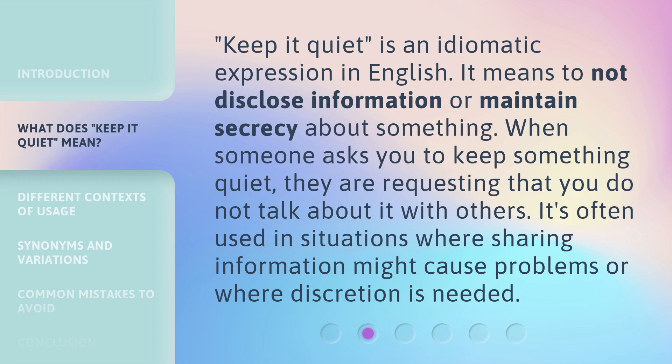'Keep it quiet' is an idiomatic expression in English. It means to not disclose information or maintain secrecy about something. When someone asks you to keep something quiet, they are requesting that you do not talk about it with others. It's often used in situations where sharing information might cause problems or where discretion is needed.